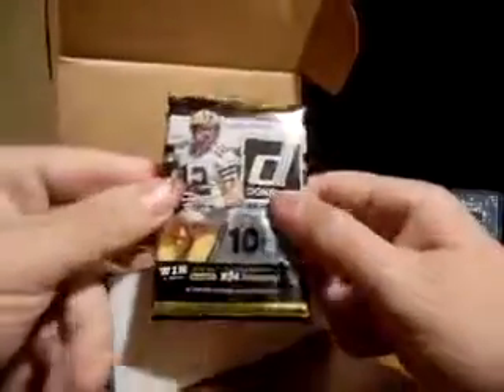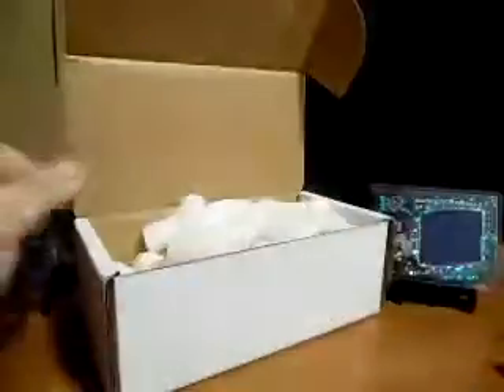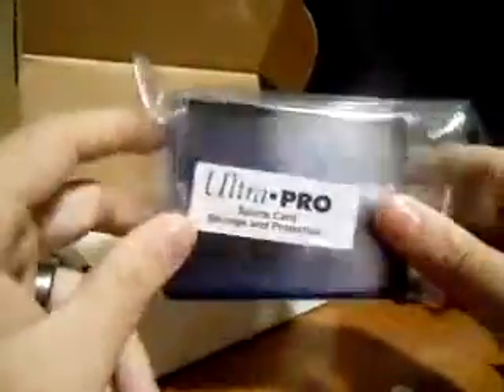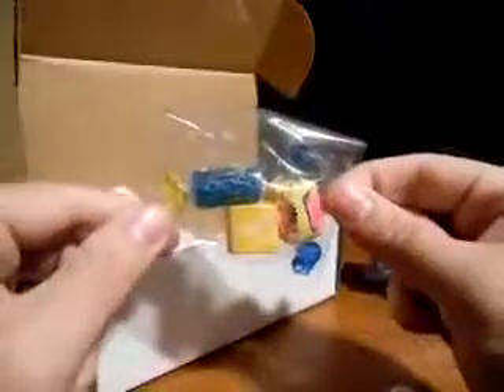Alright, going straight to the packs. We got 2016 Donruss, some Elite, 2016 Certified. As always they come with some supplies — some thick sleeves, pretty cool. And as always your three pieces of candy and a whole bunch of peanuts. I like it because it doubles as storage, pretty neat. We'll open the Elite first since it's the thinnest pack of the three. Sometimes they come with bonus packs — wasn't fortunate this time, but I can always get another one.